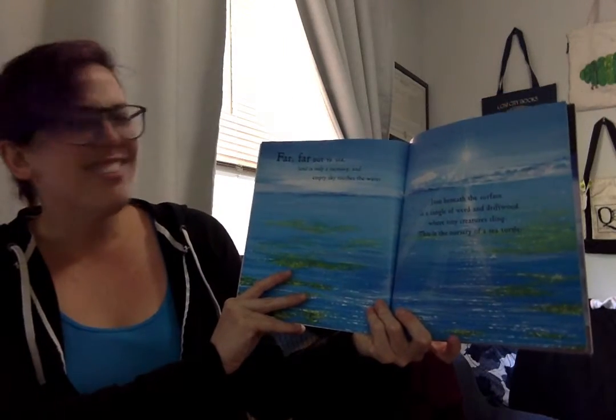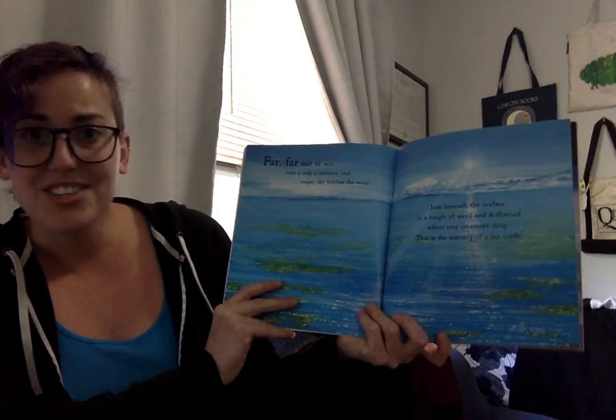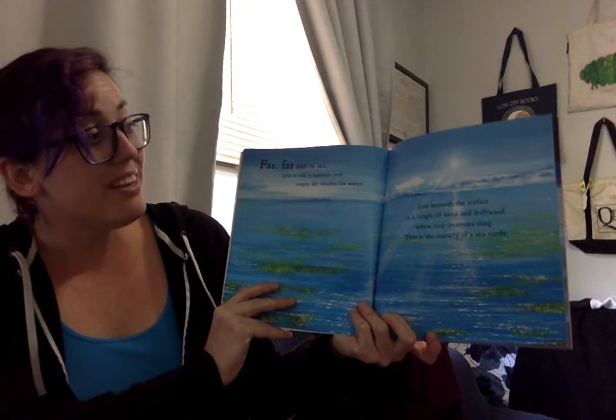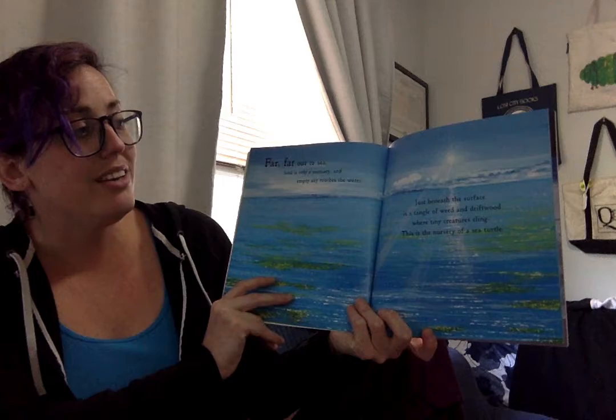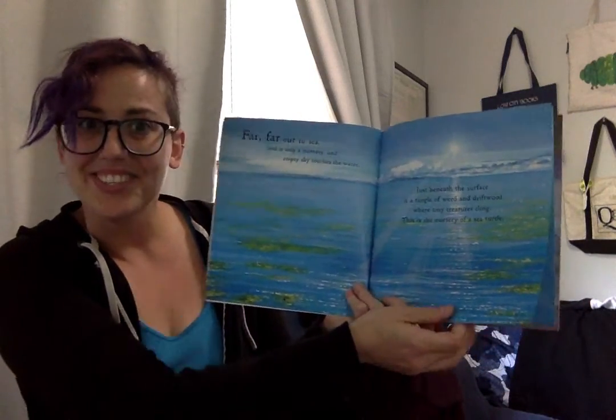Far, far out to sea, land is only a memory. An empty sky touches the water. Just beneath the surface is a tangle of weed and driftwood where tiny creatures cling. This is a nursery of sea turtles.